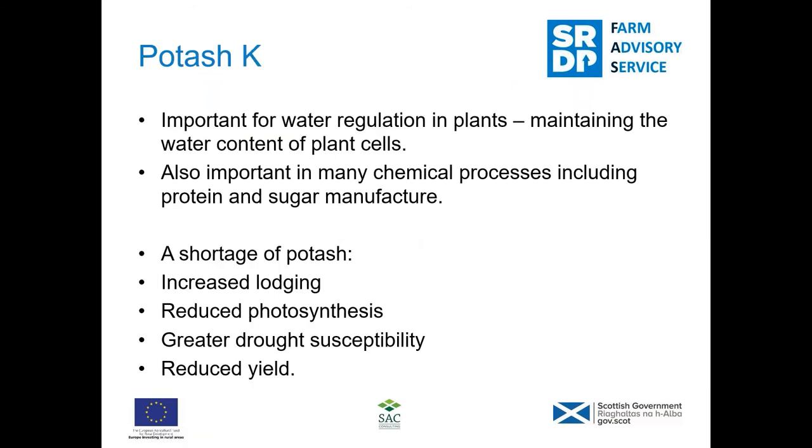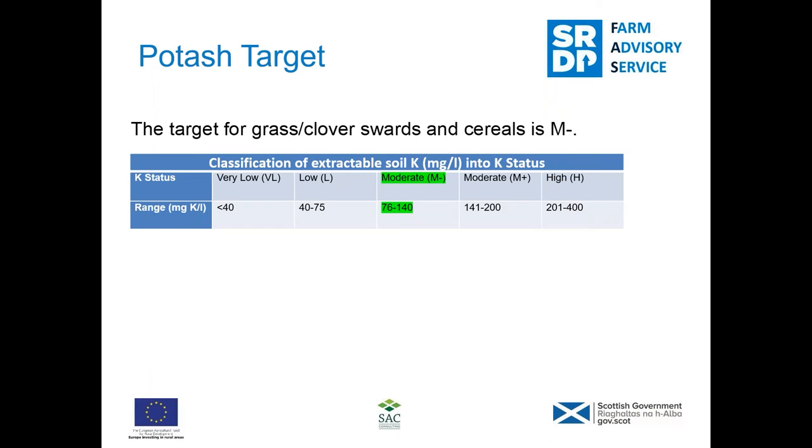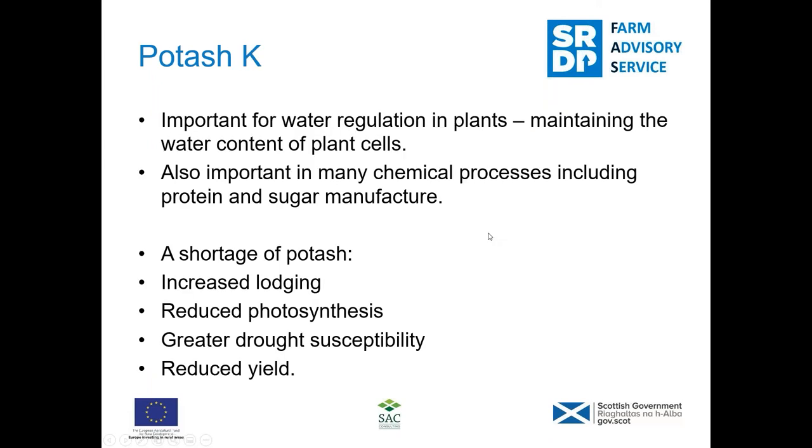I'm going to say less about potash because it isn't an issue on this farm, but potash is very important. Deficiencies in potash can lead to low grain in your barley, it'll reduce photosynthesis, and it's important for drought susceptibility. Potash is important for the opening and closing of the stomata on the underside of the leaf, so it's important for water regulation and any deficiencies can impact on yield.